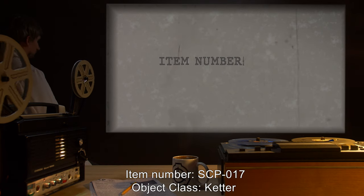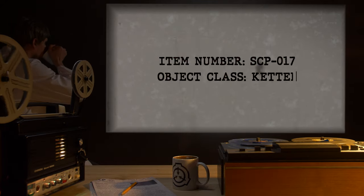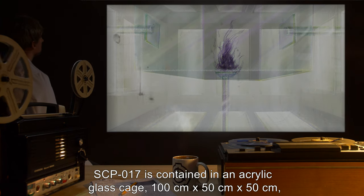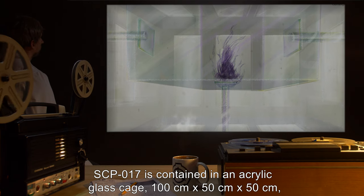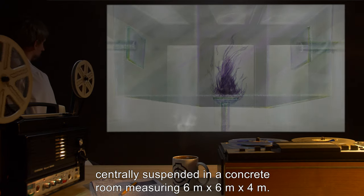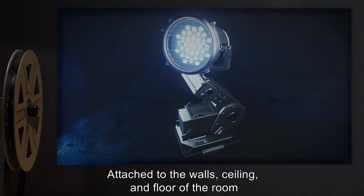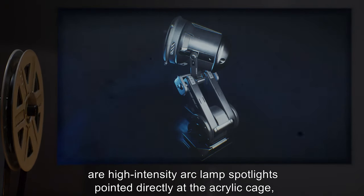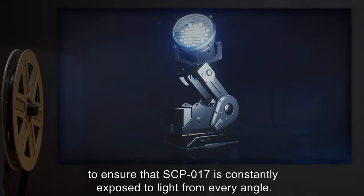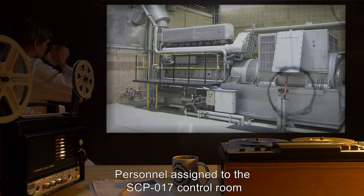Item number SCP-17. Object class: Keter. Special containment procedures: SCP-17 is contained in an acrylic glass cage 100 centimeters by 50 centimeters by 50 centimeters, centrally suspended in a concrete room measuring 6 meters by 6 meters by 4 meters. Attached to the walls, ceiling, and floor of the room are high-intensity arc lamp spotlights pointed directly at the acrylic cage, to ensure that SCP-17 is constantly exposed to light from every angle.